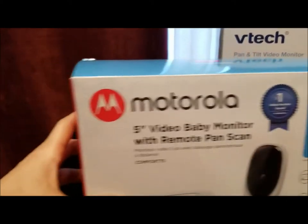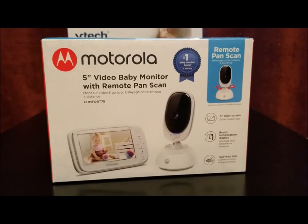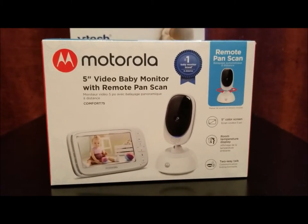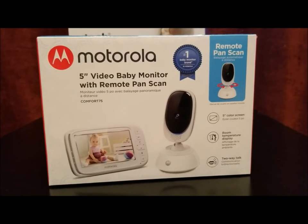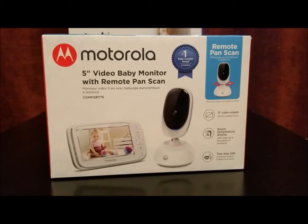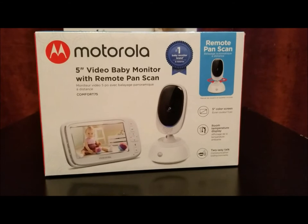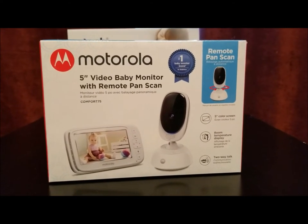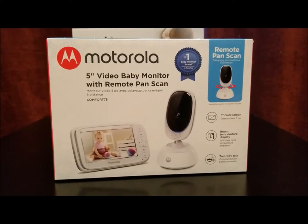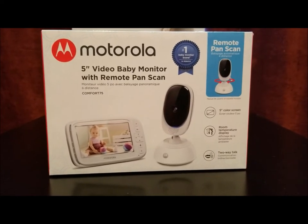Let's start with the Motorola since that's the brand I had before — I really liked it and it met all my needs. After having it a while the three-and-a-half-inch monitor was just too small. I'm really excited to have a five-inch monitor, and since the old one died I'm happy to get a new one.